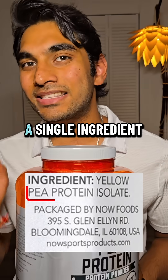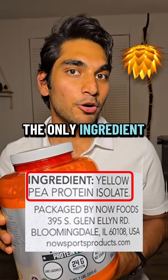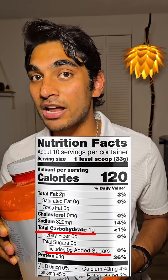Today I wanted to try a single ingredient protein isolate. The only ingredient is protein — super clean. And there's no added sugar and just one gram of carbs.